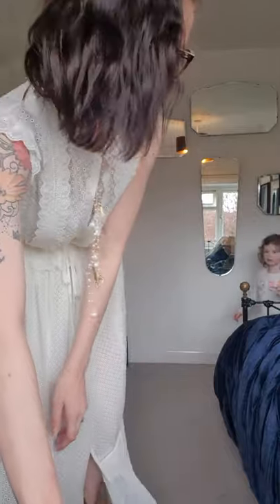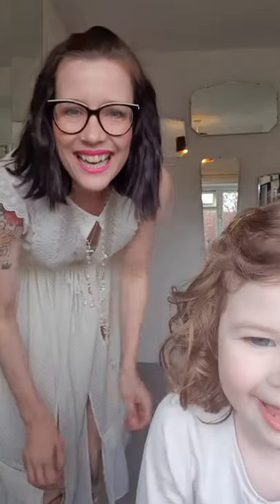I might even do another little TikTok video later - we'll see how we go. Oh hello, Squidge! Say hi. Say hello. Still doesn't like fashion. Bye!